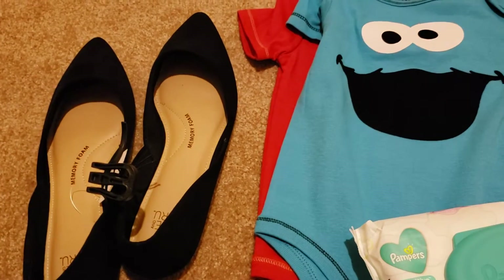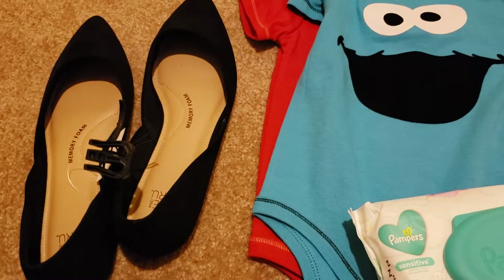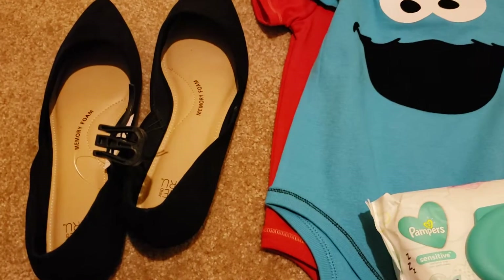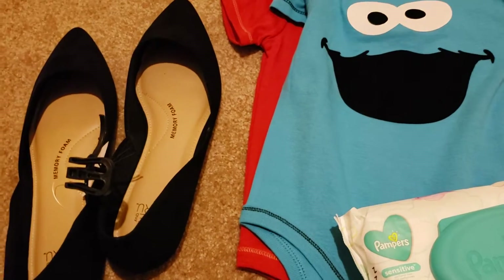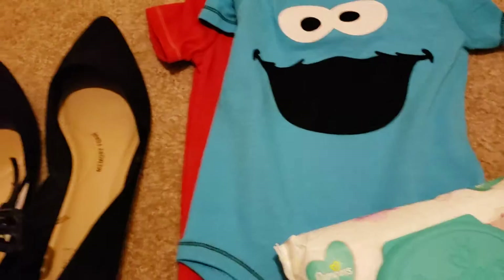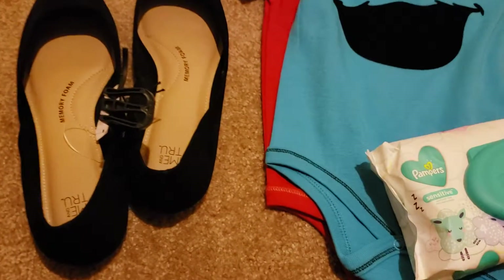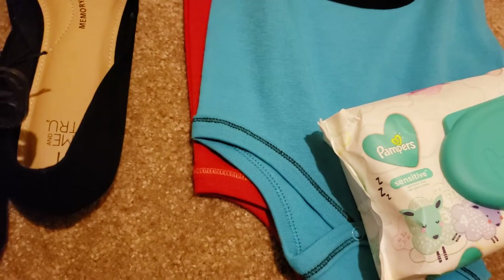It comes in a lot of different colors and it's also available online at walmart.com. It comes in burgundy, blush pink, mustard yellow, and of course black — and a few other colors. It's a really nice shoe, I was really impressed by the quality, and it was only $9.87.